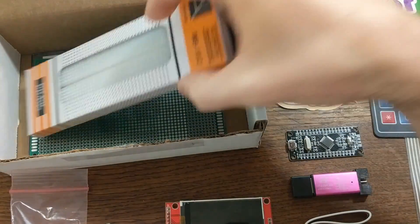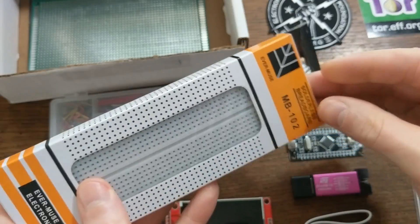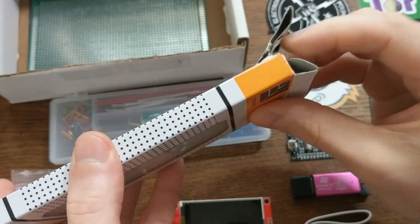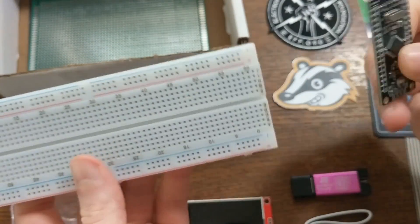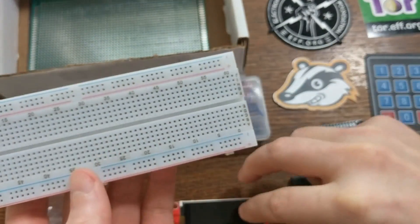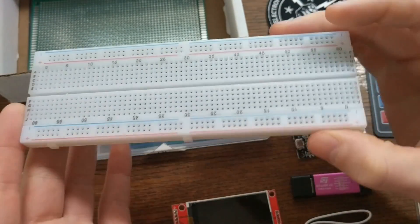Speaking of breadboards, it also comes with one of those too. So this is great for when you want to wire some things together and see how they work. I'll probably use these with that black pill board and the screen so I can wire it all together on the breadboard without having to solder anything.